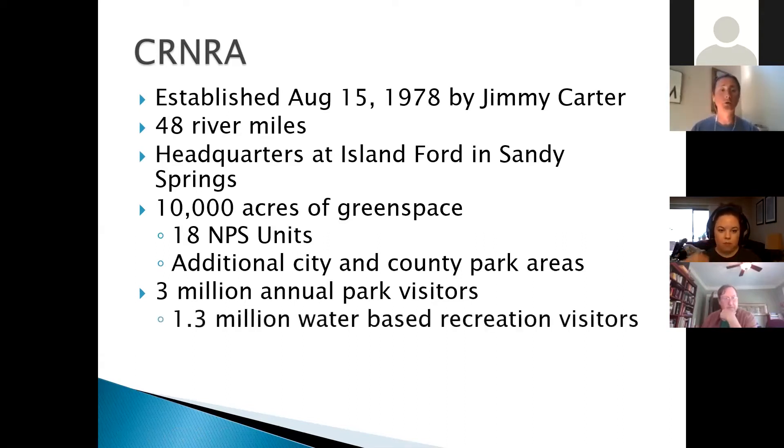Of the 18 different park units, 3 million people visit this national park, making it the 43rd most visited national park in the entire country. Of those 3 million visitors, 1.3 million actually get on the river and participate in water-based recreation — fishing, kayaking, tubing — people coming in contact with the water. That's a lot of people every year on this part of the Chattahoochee River.